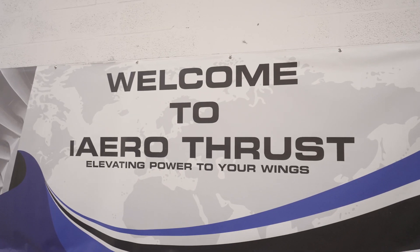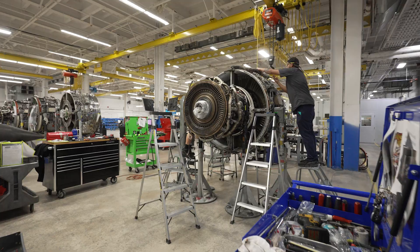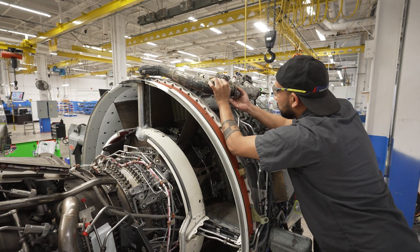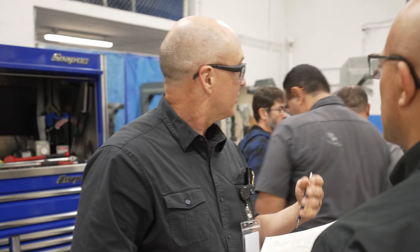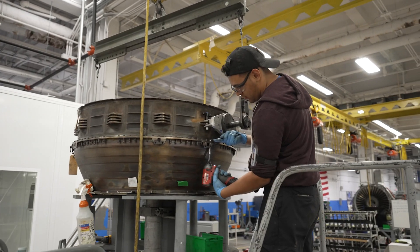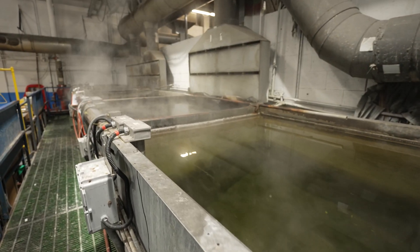We are iAerothrust. iAerothrust is a full-service MRO based in South Florida at the International Gateway, focused on the CFM56 engine product line. Our wide array of repair products include remote dispatch field service with skilled technicians and tooling, all the way through to full performance restoration heavy shop visits.